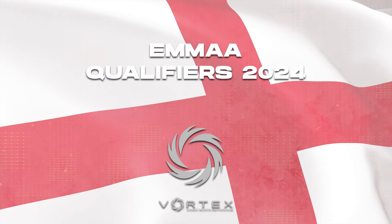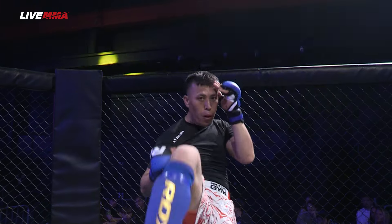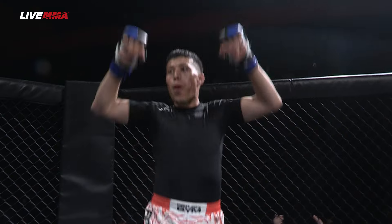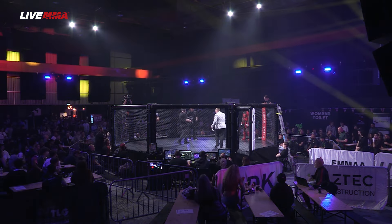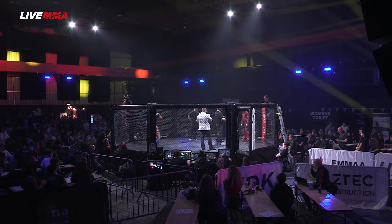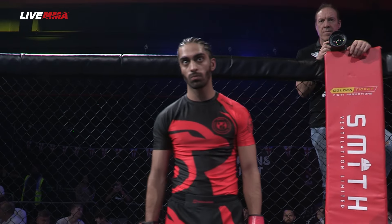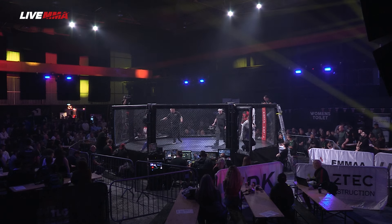Introducing first in the blue corner tonight, making his debut, weighing in at 65kg, representing Fight City Gym: Quarantine Raheem! And his opponent in the red corner, also making his debut, weighing in at 65kg and representing Team MAC: Haji Bajwa! Your referee in charge of the action, Jamie Alderson.